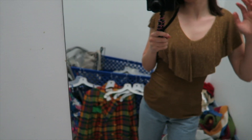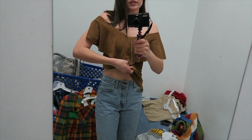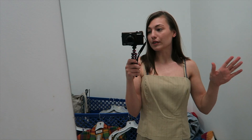I grabbed this which honestly I do not like — it has an elastic part right here. I thought if I just cut off the bottom part it might be cute, and honestly it's not terrible, but I'm not going to get it. This is just an example of how you could take something and upcycle it.